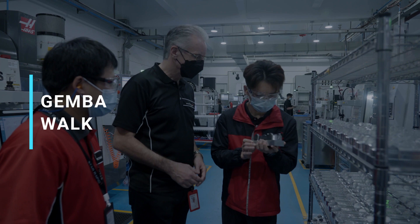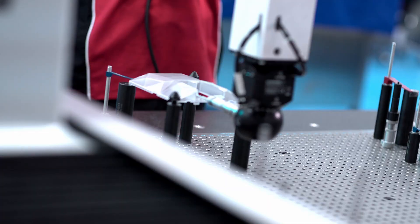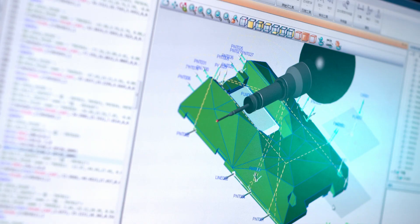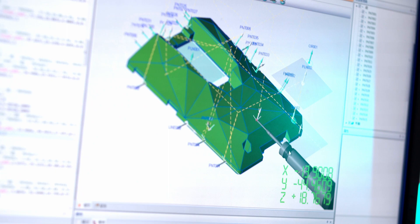The Gemba walk is an increasingly popular management technique. Gemba literally means 'the place' in Japanese, so a Gemba walk effectively means go to the place where the action is. By visiting the place where work is done, leaders gain valuable insight into the flow of value through the organization and uncover opportunities to improve efficiency and learn new ways to support employees.